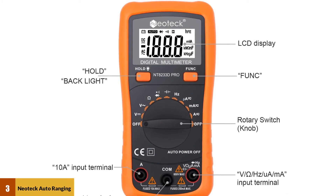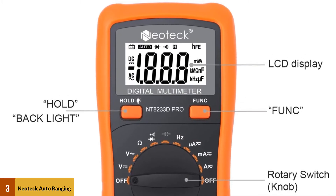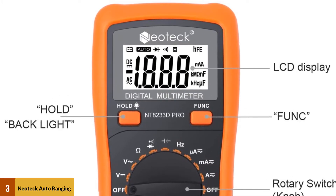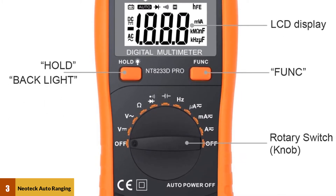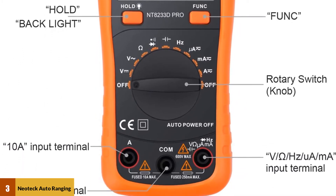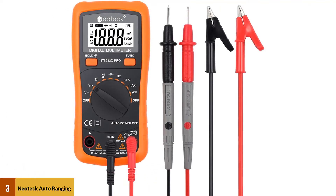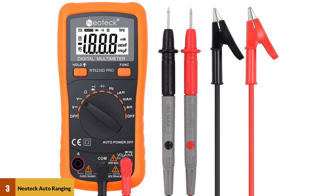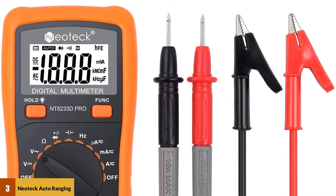At number 3: the Neotec Auto Ranging Digital Multimeter AC-DC Voltage Current Ohm. The Neotec NT-8233D Pro is a very similar meter to the Cronova MS-8233D, making it another excellent option for novices shopping on a budget. The Neotec NT-8233D Pro even has a capacitance measurement, something the Cronova MS-8233D lacks. Inexpensive and easy to use, this meter is a great option for the DIYer just getting started, with safety covers on the point probes as a bonus.